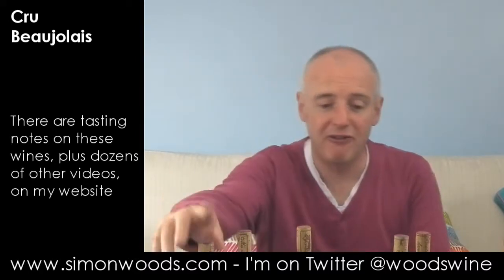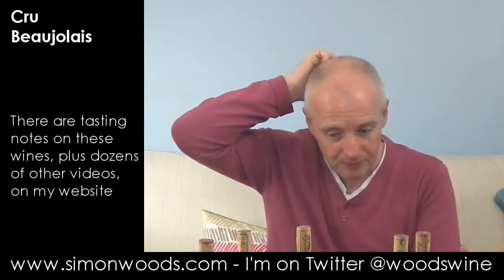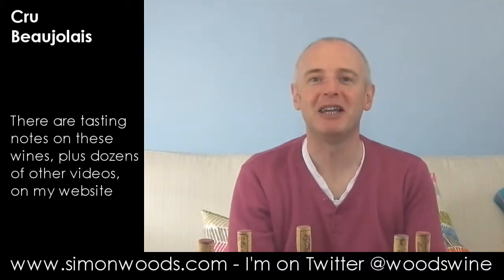Maybe not my overall favourite, but I did like it. I like the Fessy Fleurie and the Trichard Saint-Amour — probably my favourites. But a nice set of wines. See you soon.